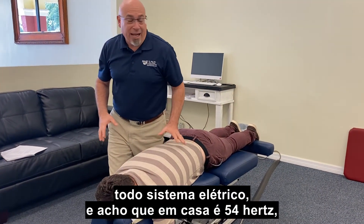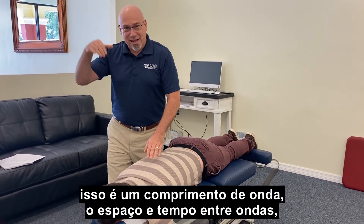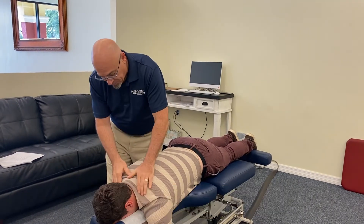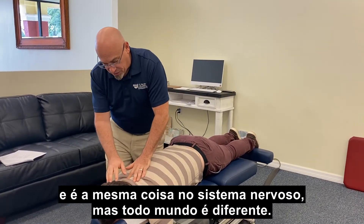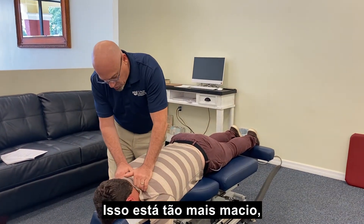Every electrical system — I think it's 54 hertz in your house or whatever it is — that's a wavelength, which is the time and space between waves, just like if you're surfing. And then the same thing in our neural system, but everybody's is different.